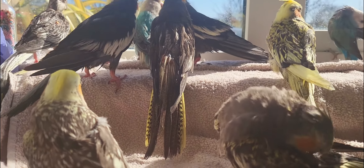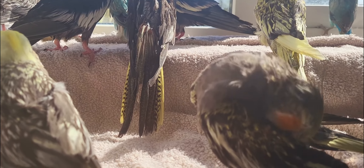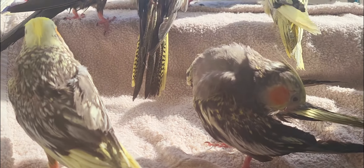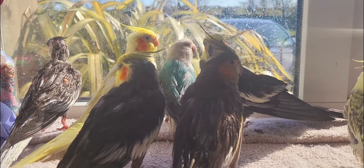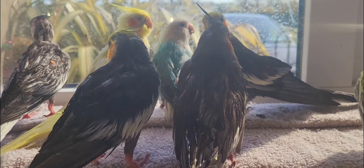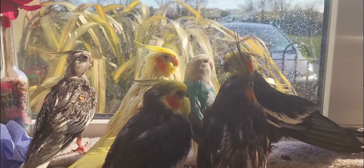Hi guys, welcome back to my YouTube channel. Today I just want to give you a nice view of me after I've given my cockatiels a bath. I usually give them a bath about every month, but during winter time I cut back on baths because it's a bit cold and they take a while to dry. I usually use a blow dryer.